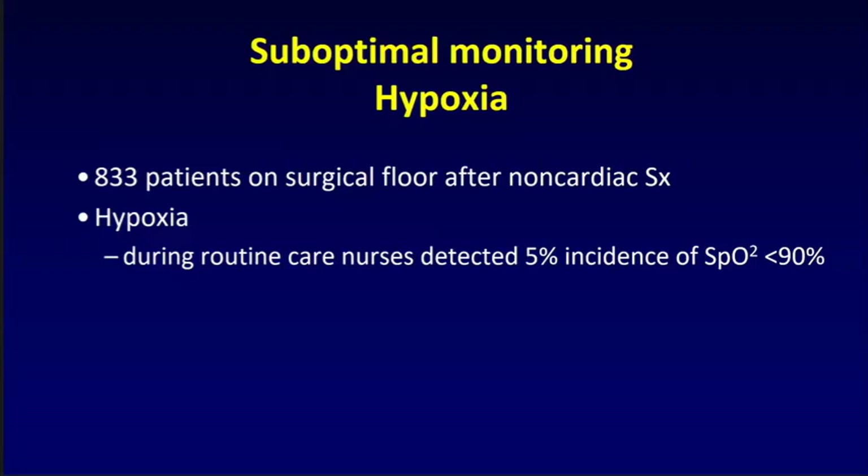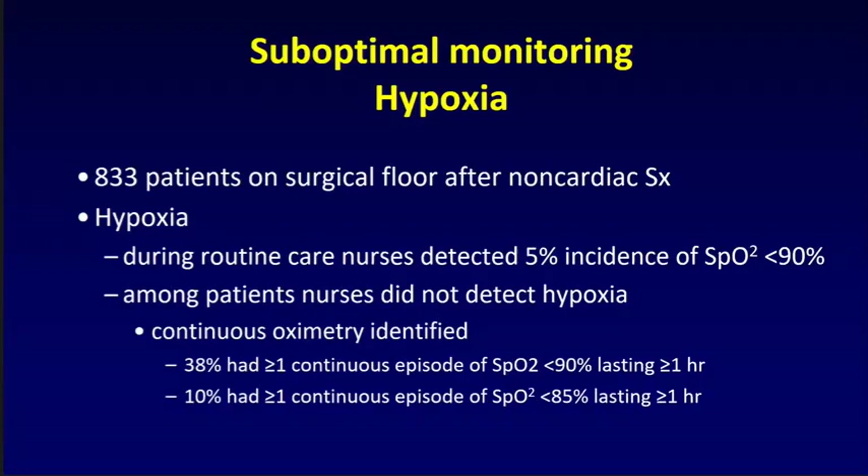I want to talk about suboptimal monitoring and what happens as a result in the perioperative setting. We published a study within VISION: 833 patients on a surgical floor after non-cardiac surgery, looking at hypoxia. Nurses measured vitals as they normally did, while black-box technology continuously collected vital signs that no one could see. During routine care, nurses said 5% of patients became hypoxic with an oxygen saturation less than 90%. But our continuous data showed that 38% of patients had at least one episode where the SAT was less than 90% for at least one continuous hour, and 10% had an episode where SAT was less than 85% for a continuous hour.